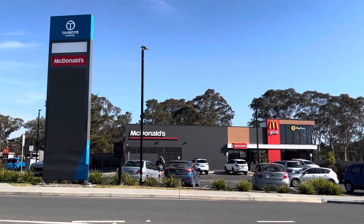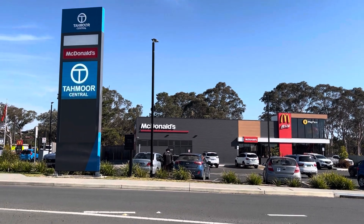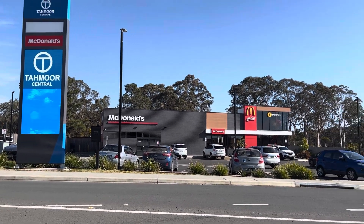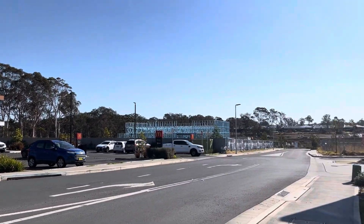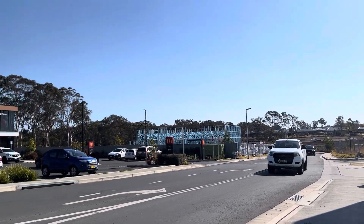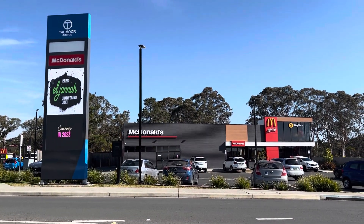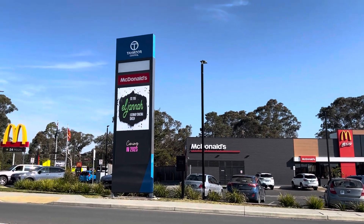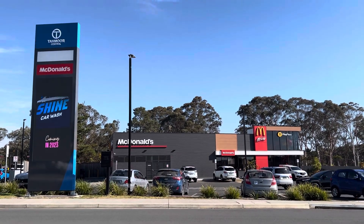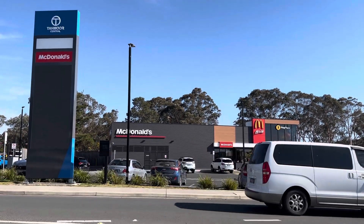G'day guys, Robbo here again coming to you today from McDonald's Tarmore, about to do the cheesy Angus. I thought I'd give you guys a little look around first - there's a major shopping center gonna be built down the back here. That framework you can see at the back there, that's gonna be Eljana. Looking forward to going there in the future, but this is the place to be today - McDonald's, with Eljana coming in 2023.